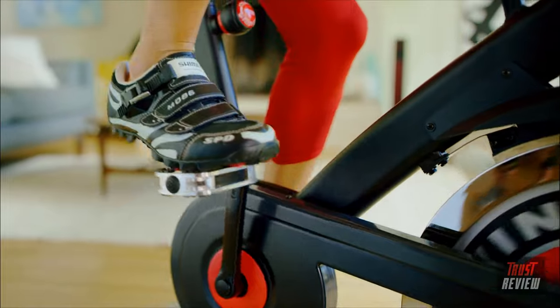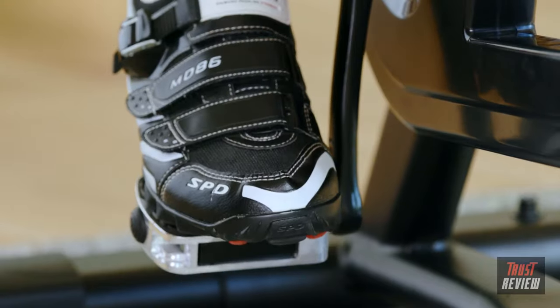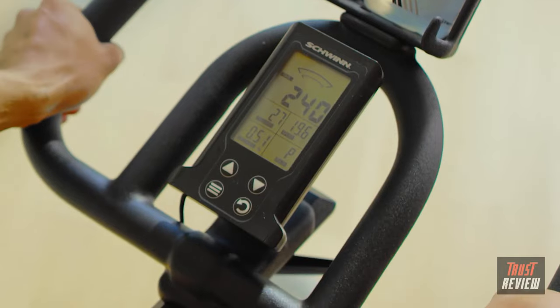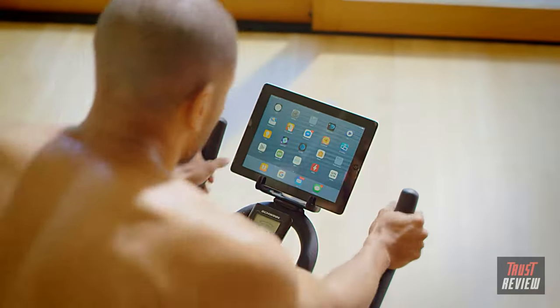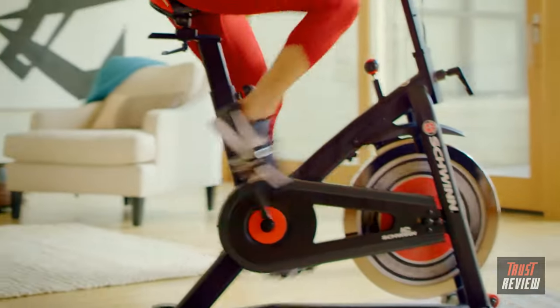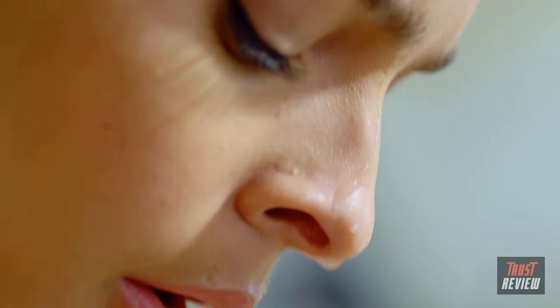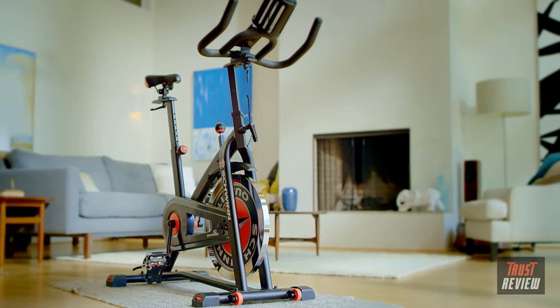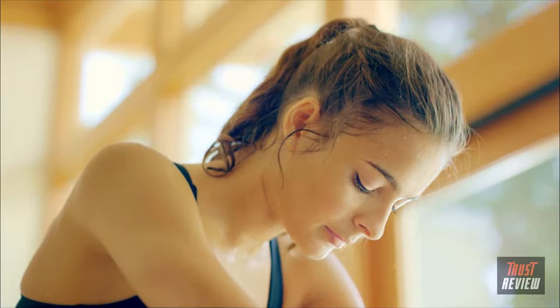Dual SPD foot pedals give you the option to use standard toe cages or clips. The IC3 also features a simplified console, and the extra-deep water bottle holder has plenty of room for your smartphone or tablet so you can move to your favorite music, videos, or games. Maximum adjustability, unlimited resistance, outstanding comfort — if you're a serious cyclist looking for serious value, you'll find it in the new Schwinn IC3 indoor cycling bike. Just one more way you can count on Schwinn for the good life.